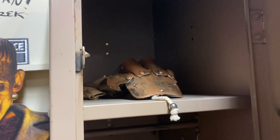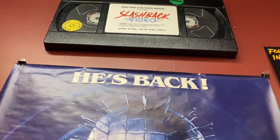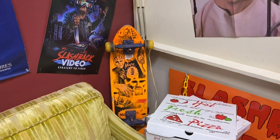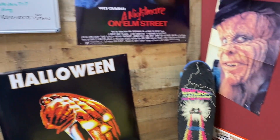Frankenstein's Monster. There's a New Nightmare bust. I actually had this skateboard when I was little — it's called Nightmare Skateboard, that's the brand name.